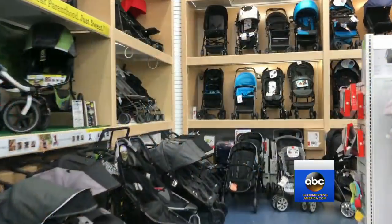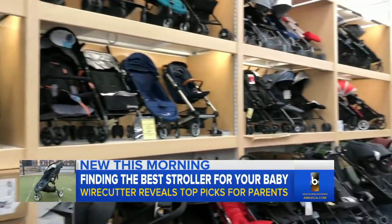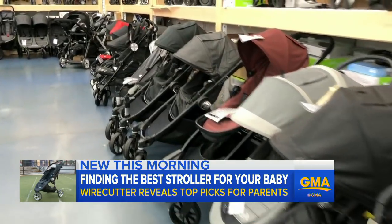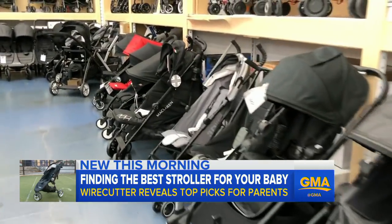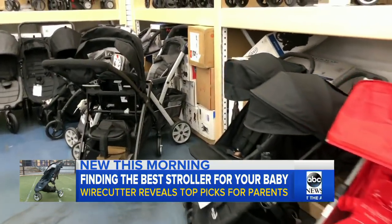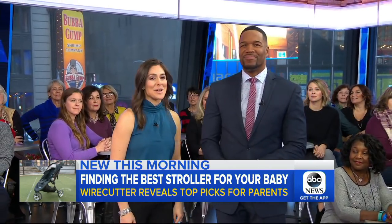Now to the big reveal. Wirecutter is unveiling its top stroller picks after dozens of hours of research and testing. ABC's Ariel Recep is here with what they discovered. As many parents know, your stroller can be one of the most crucial pieces of baby gear. We went out with Wirecutter to try out their top picks, and now we have the results for you right here on GMA.